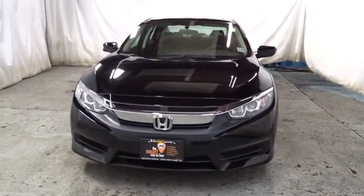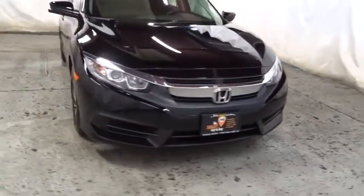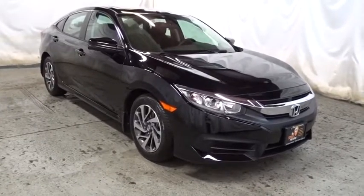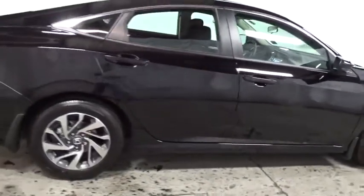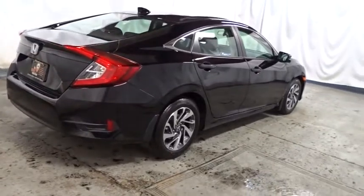Keyless entry, backup camera, Bluetooth, front wheel drive, trip computer, day and night rear view mirror, outside temperature gauge, tachometer, brake assist, automatic air conditioning, cloth seat trim, body color door handles, engine immobilizer, four-piece floor mat set, low tire pressure warning, power rear window sunshade.